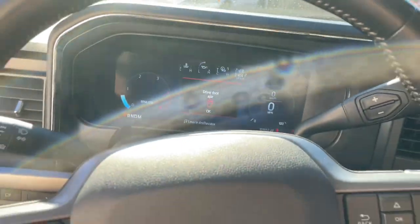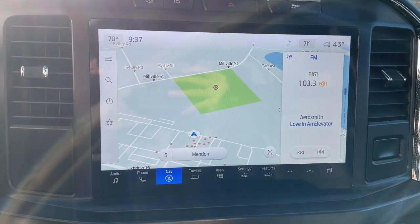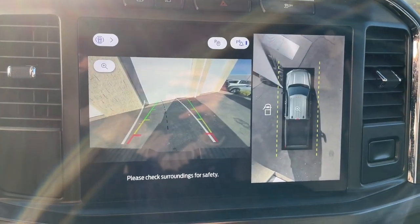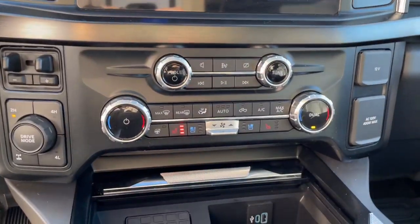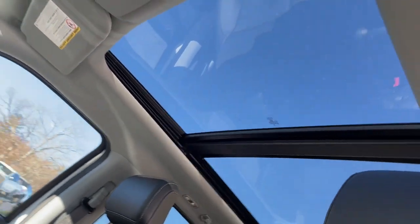These are just some of the great options this vehicle comes with: Heated Steering Wheel, Apple CarPlay and/or Android Auto, Pre-Collision System, Keyless Entry, Sun/Moonroof, Navigation System, Heated Rear Seat, Premium Sound System, Cooled Front Seat, and Satellite Radio.